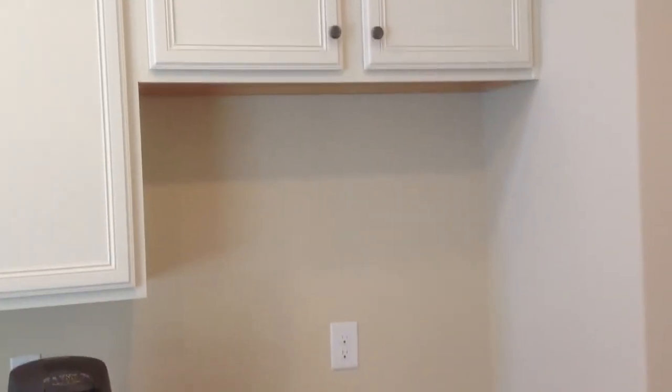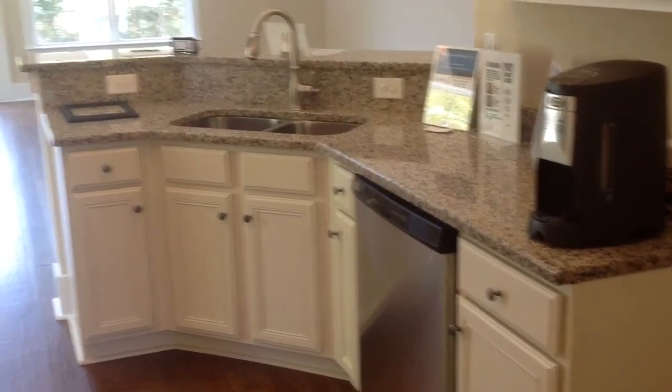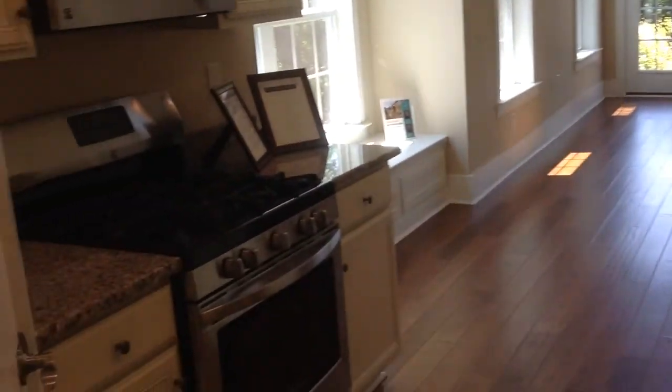The refrigerator would go right here. Coming in by the dining room, you can kind of see how the kitchen lays out with the granite. The five-inch engineered wood flooring throughout.